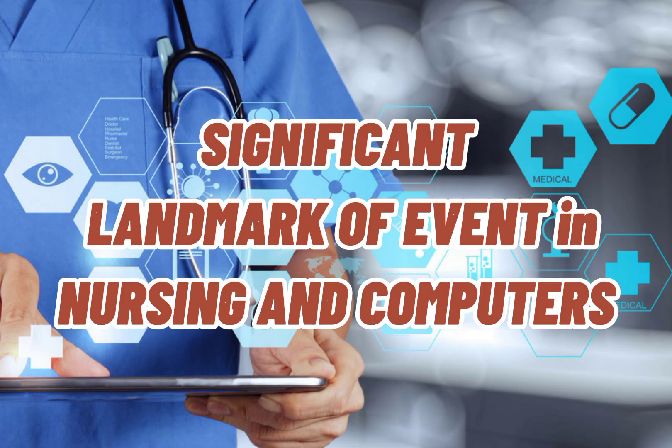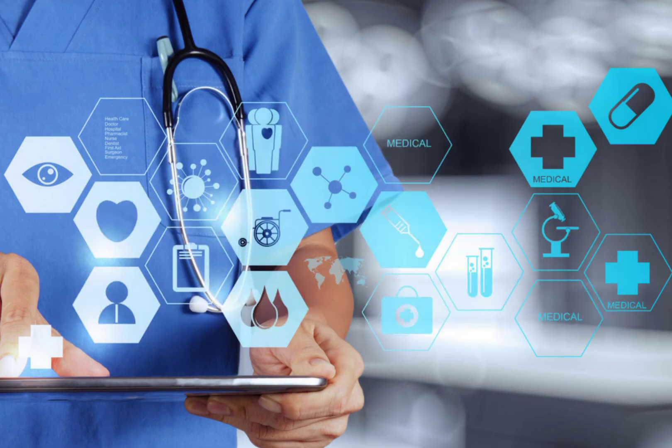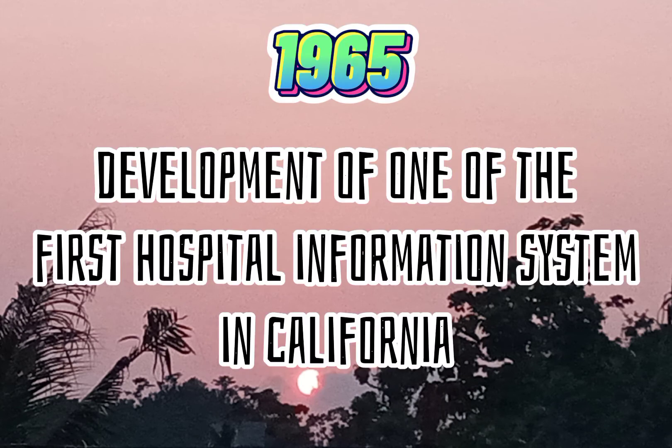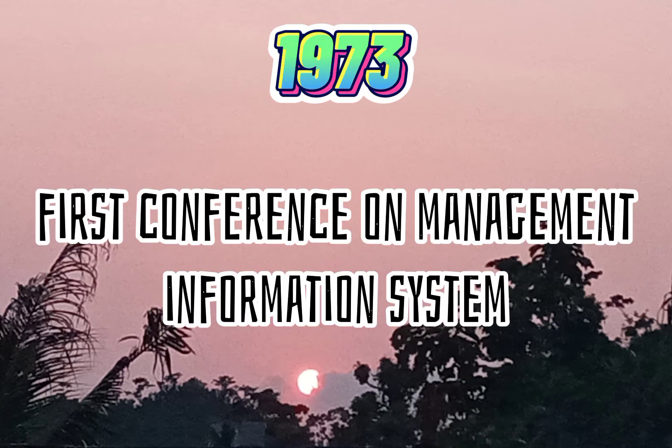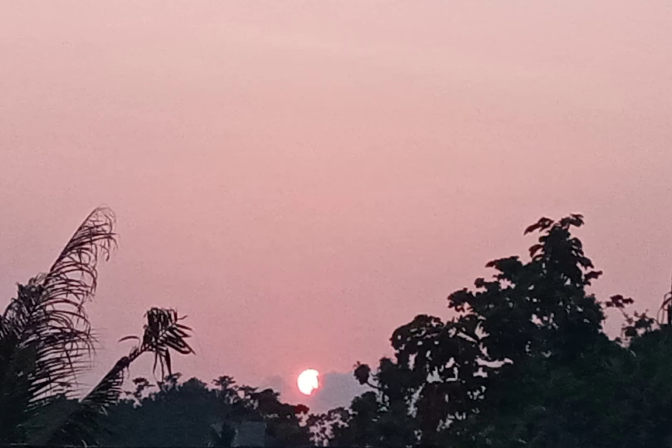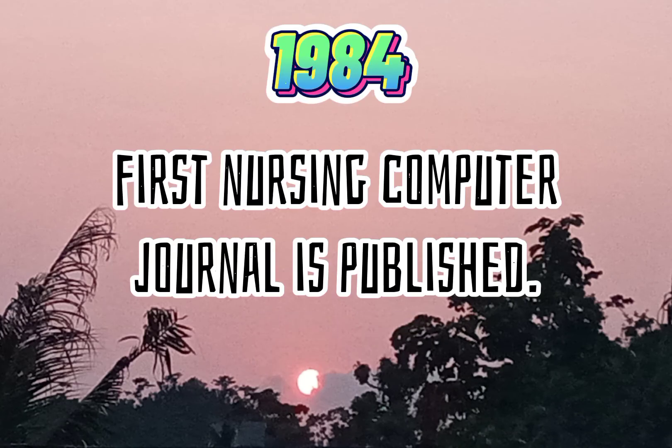Significant landmarks and events in nursing and computers. The Healthcare Information and Management Systems Society was founded. Development of one of the first hospital information systems in California. First Conference on Management Information Systems. First National Conference on Computer Technology in Chicago.